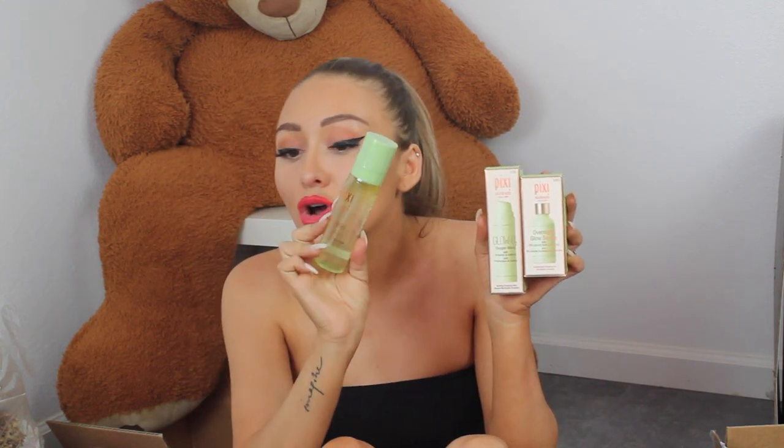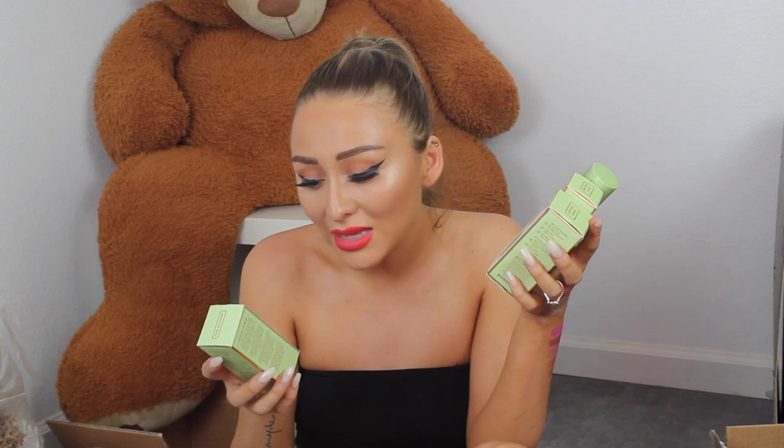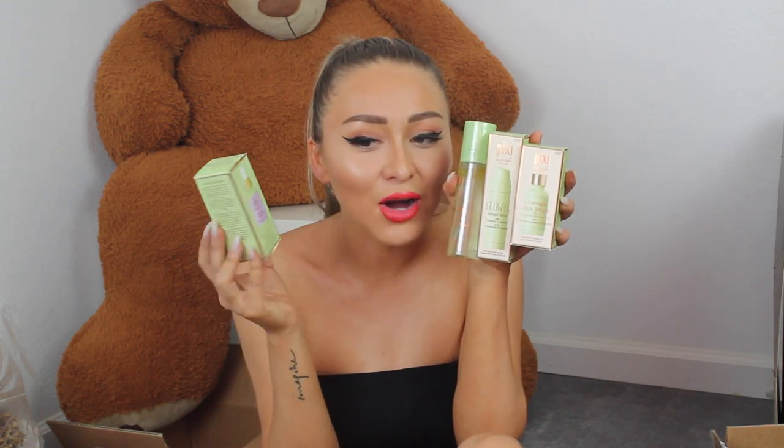Next up, we have a bunch of goodies from Pixie Beauty — the Glow O2 Oxygen Mask, the Overnight Glow Serum, some Glow Mist which I absolutely love, and a Jasmine Oil Blend. I already had one but I accidentally left it open and it flipped over and spilled everywhere, so I'm glad they sent another one. Their packaging is always super cute — it reminds me of tea party vibes.